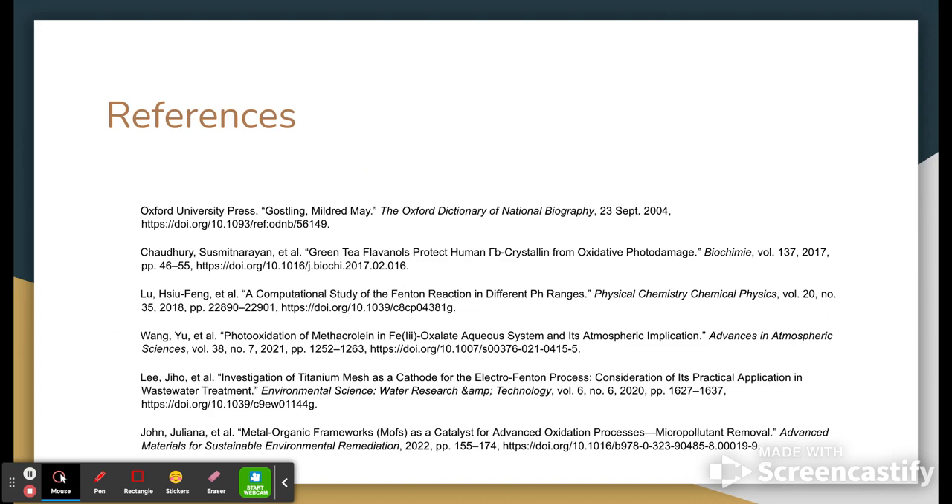Here are our references. I was running out of time on my recording — I hope you enjoyed, and I hope that you've learned a little bit more about the Fenton reaction.